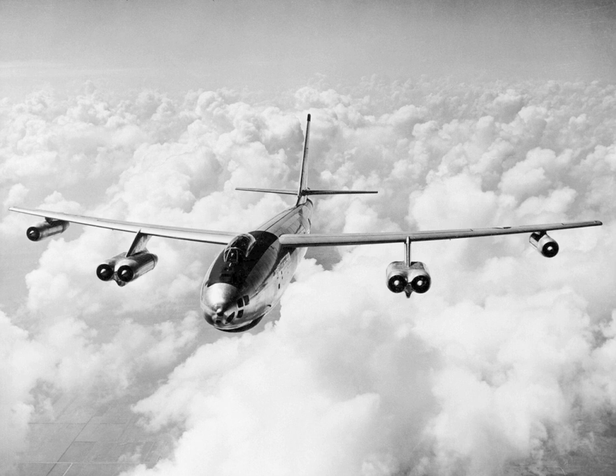As the landing gear arrangement made rotation impossible, the landing gear was designed so that the aircraft rested on the ground at the proper angle for takeoff.